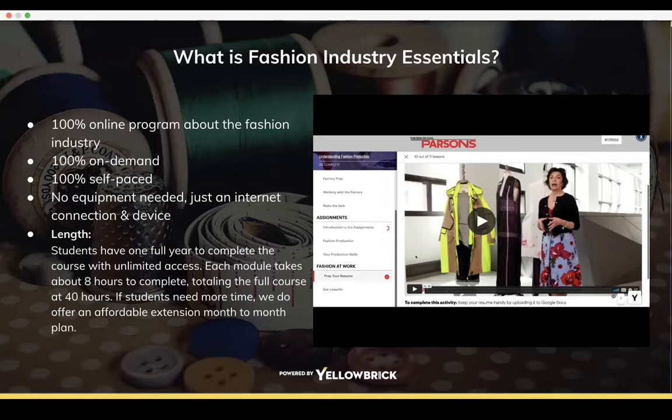The Fashion Industry Essentials is a completely online, remote program. It is 100% on-demand and self-paced — you don't need anything besides an internet connection and a laptop or other mobile device. You have a full year to complete the program. There are no due dates and nothing is graded, other than the year you have to complete it.